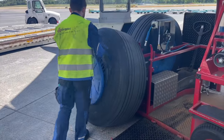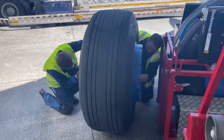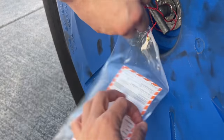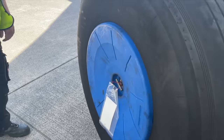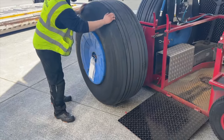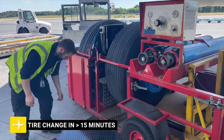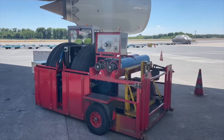The mechanics screw the protective cover onto the rim of the old tire, then the tire gets labeled and is sent off to the tire shop, where they will decide if it gets re-treaded or dismounted from the rim and sent to a recycling plant. The whole changing process took less than 15 minutes and it was an absolute pleasure to witness.